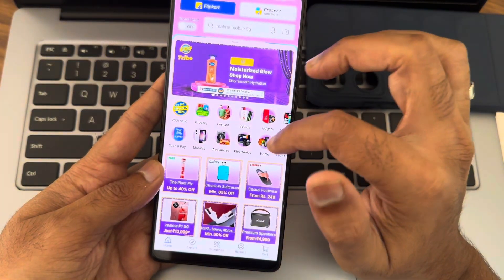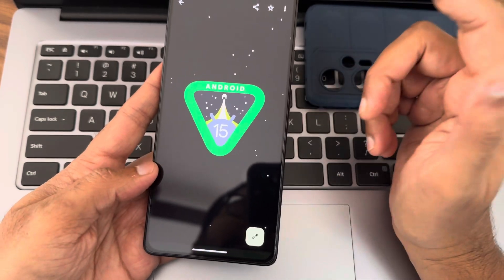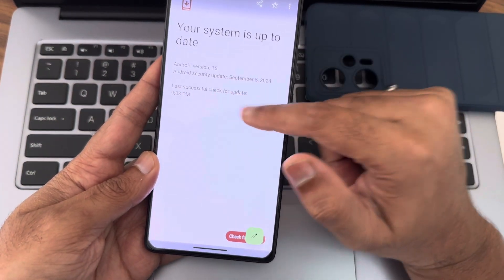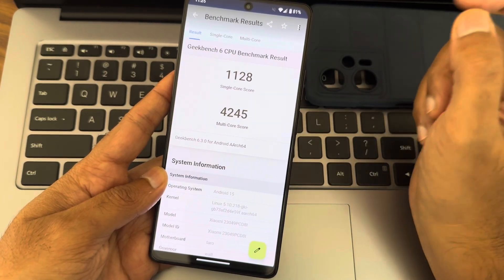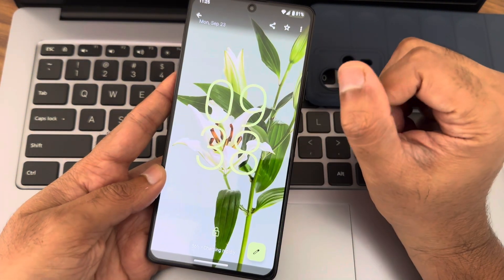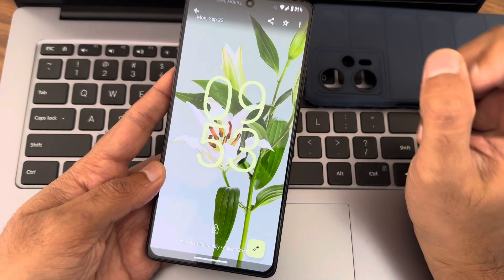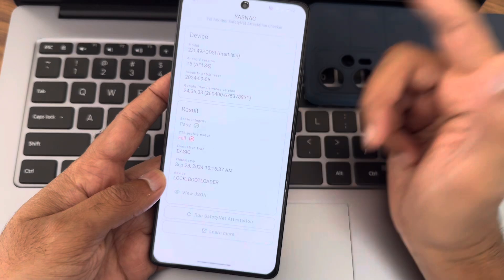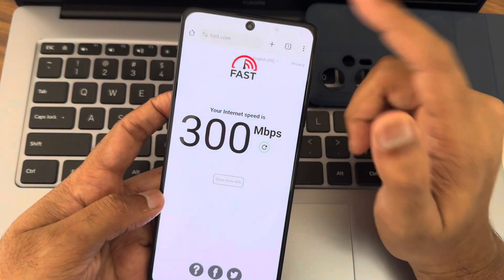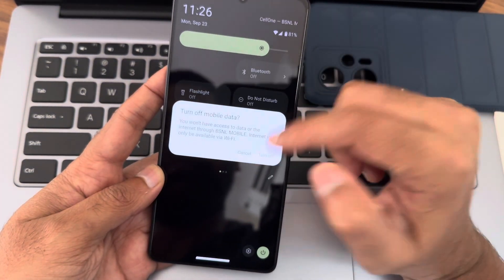Here's the Android 15 logo — I took a screenshot to use as a thumbnail and I really like this logo. The security patch is September 5, 2024. The Geekbench scores for this Project Blaze ROM: single-core 1120, multi-core 4245, with an overall score of 5201. For charging, at 9:38 AM it was at 56%, by 9:42 it was 66%, and by 9:53 it was 88% — all with 33-watt fast charging. Internet speed test shows up to 300 Mbps on a fiber connection, and BSNL also working fine.